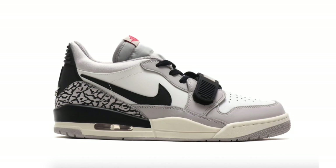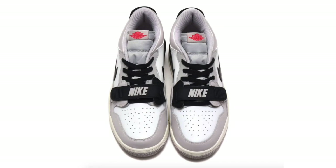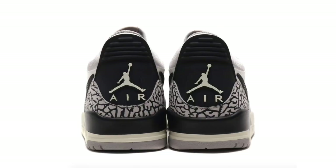It seems like more people prefer the Jordan Legacy 312 Low over the mid or high. We now have a look at another colorway set to release — it already dropped overseas — in a summit white, fire red, tech gray, and black color combination. I get a White Cement Jordan 3 vibe from it, and I think it's a very clean colorway. Details include white leather across the upper, gray on the overlays, black on the swoosh, midsole strap, laces, and heel, with red on the tongue branding and hinted on the outsole, elephant print wrapping the heel, and summit white on the midsole. Retail price is $140.